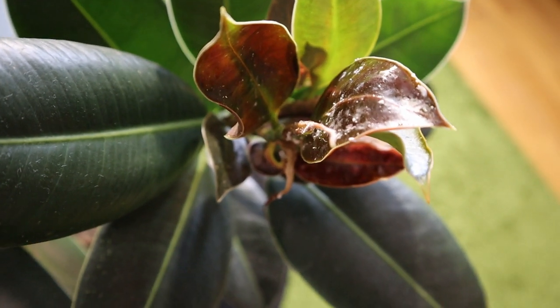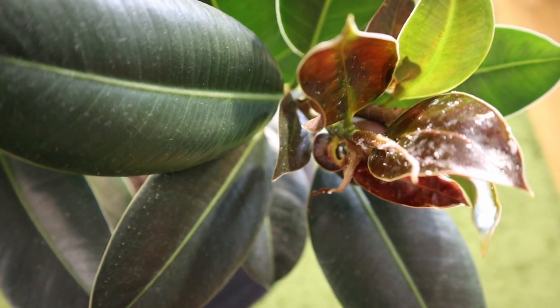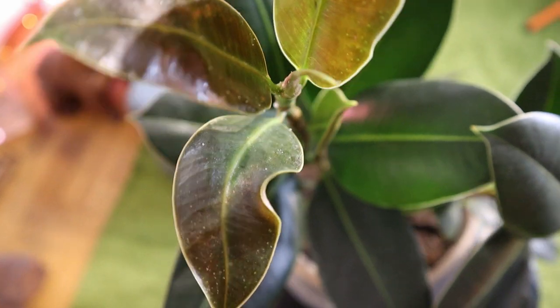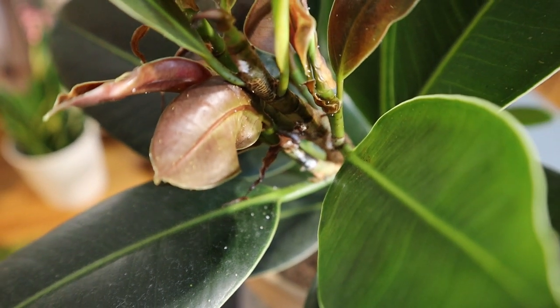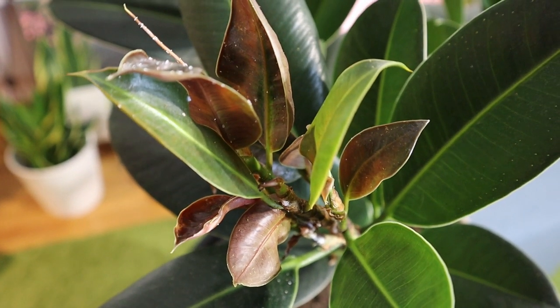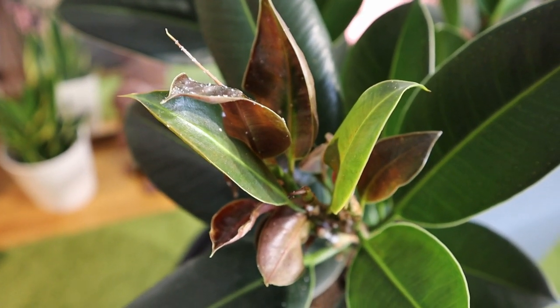Look at all this white everywhere — the mealybugs on the fresh young leaves, on the shoots and on the stems, at the base of the leaves and all around the newest areas of the plant. Further down the stems there aren't any on the larger leaves.